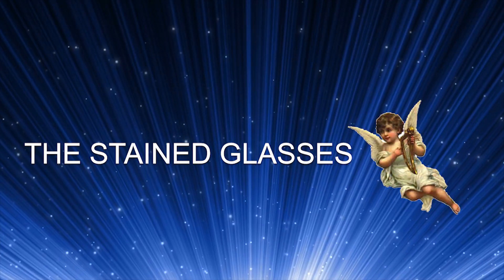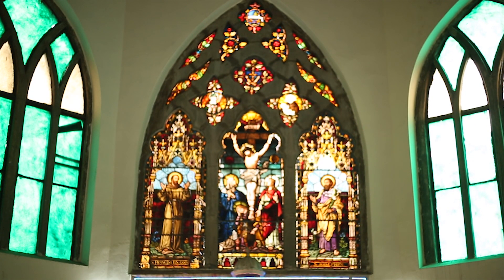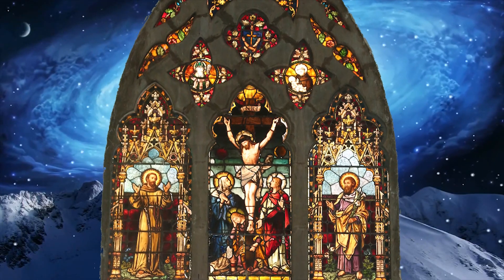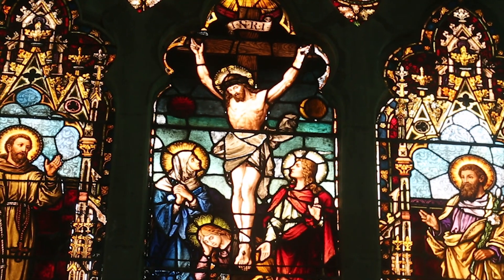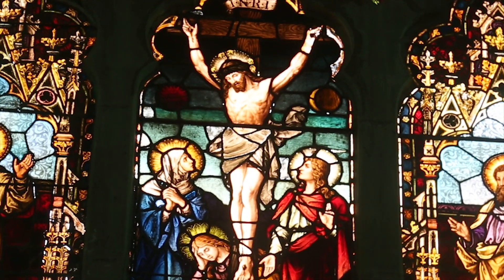The Stained Glasses. When we enter the cathedral, the stained glass window behind the tabernacle catches our attention. This stained glass was specially imported from Germany and the pieces of glass were assembled here. In the center of the glass, crucified Jesus with Mother Mary and other women is shown.